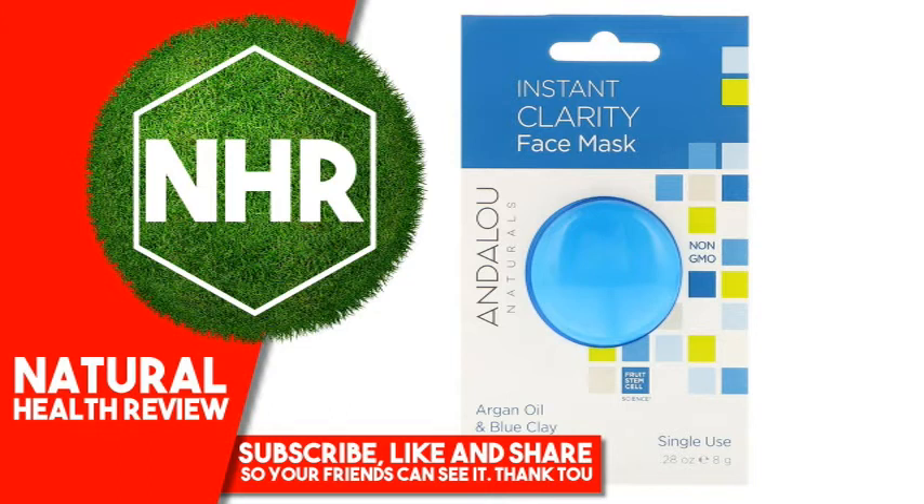Theobroma Cacao (Cocoa Butter), Salix Alba (Willow Bark) Extract, Centaurea Cyanus (Blue Cornflower) Extract, Zinc Gluconate, Epilobium Angustifolium, Willow Herb, Camellia Sinensis (White Tea), and Hibiscus Sabdariffa Extracts, Allantoin.